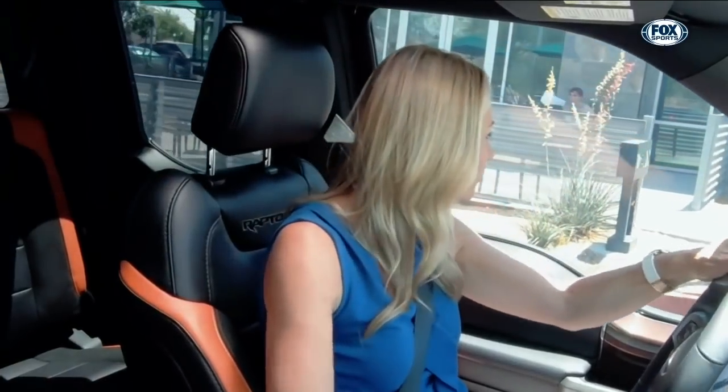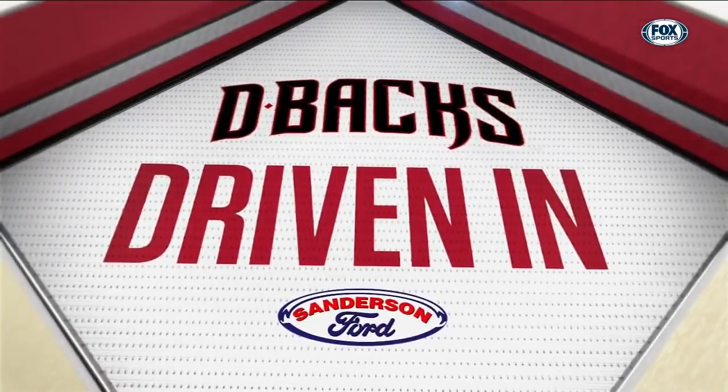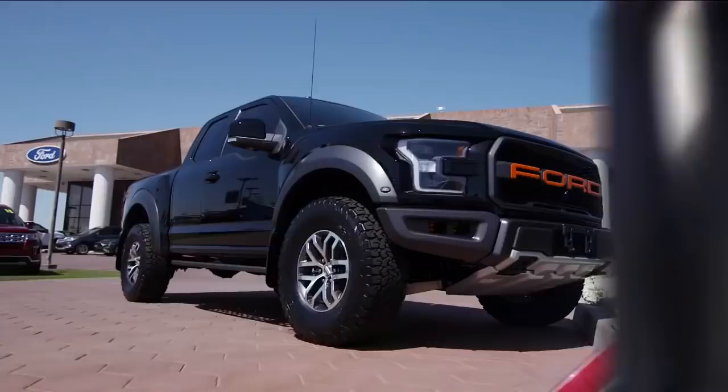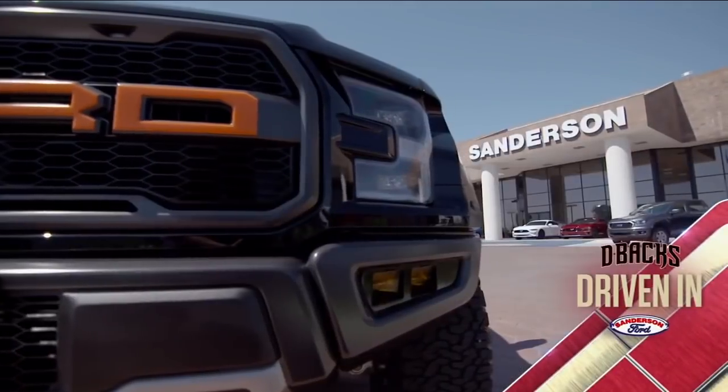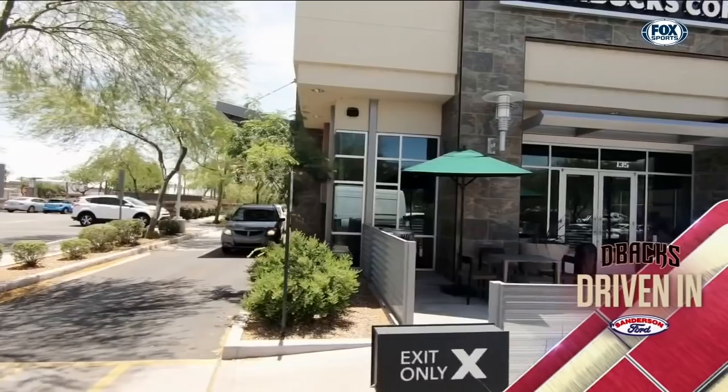Oh, there it is — we're gaining on it for sure. You're seriously going to tell your teammates like, I had the longest trip through a drive-thru with this woman who couldn't find the entrance! All this in the name of caffeine. Today's D-backs Driven In continues with Sanderson Ford's F-150 Raptor. My passenger, Greg Holland, works late nights and has two young kids at home, so a pit stop for caffeine is part of the daily routine.